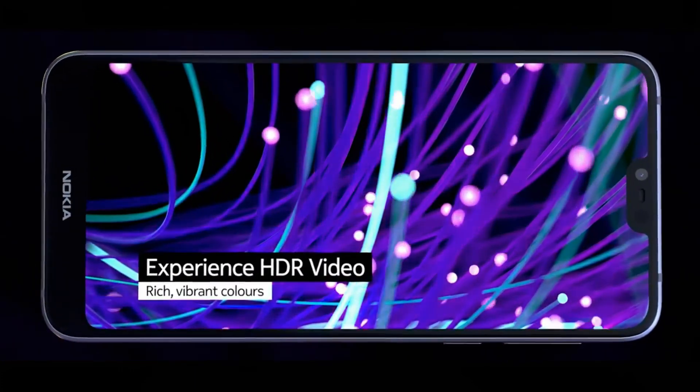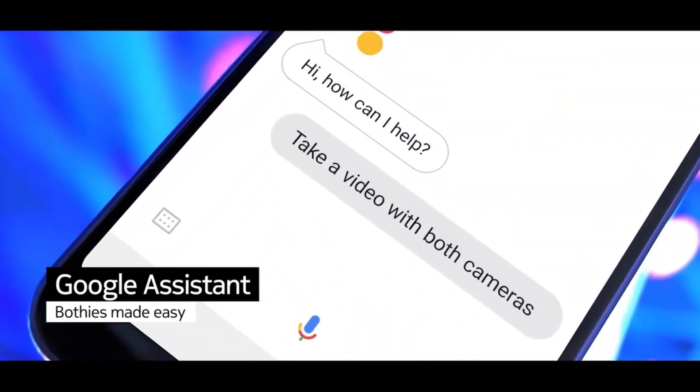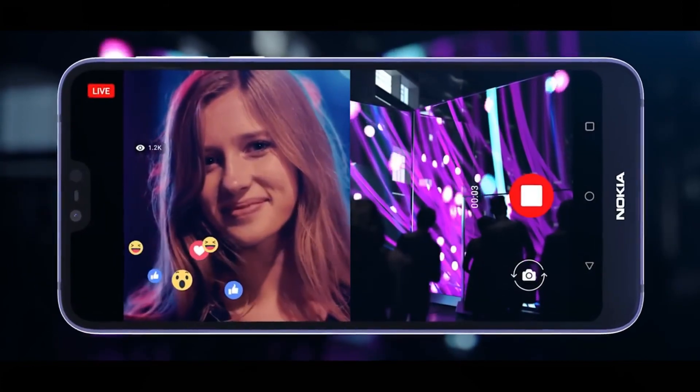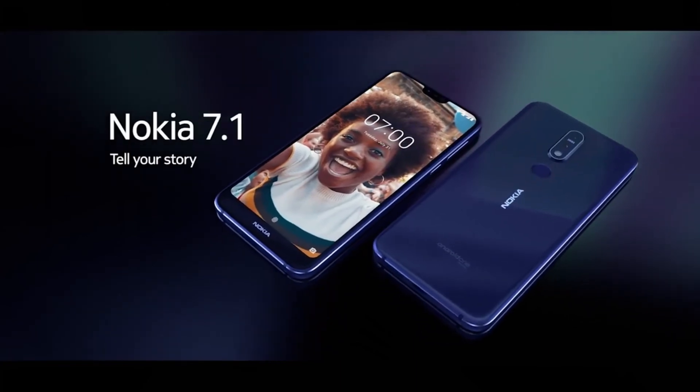There is no CDMA support, which is a downside, and not everyone will love the notch or the big bezels at the bottom. But I didn't have a real problem with this phone overall. Thanks for watching, and I'll catch you guys in the next one.